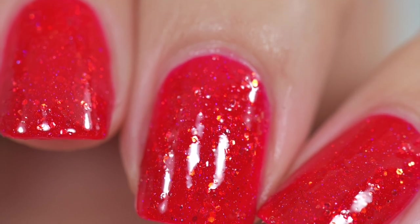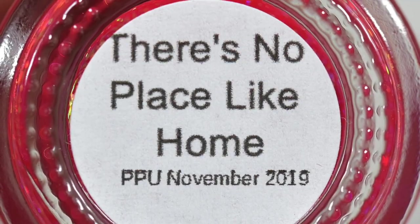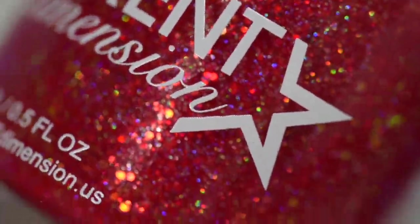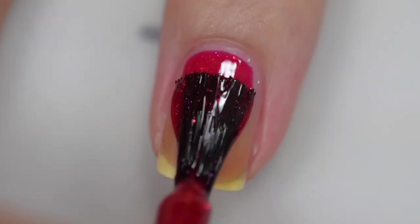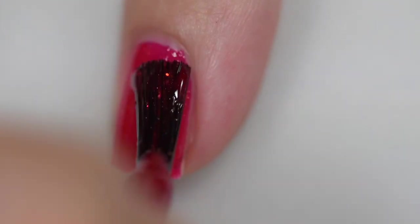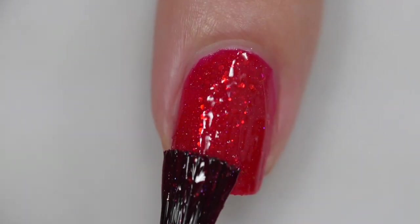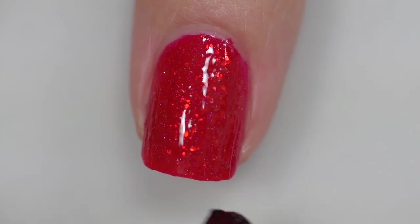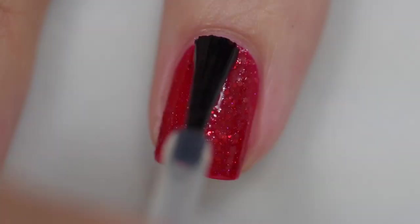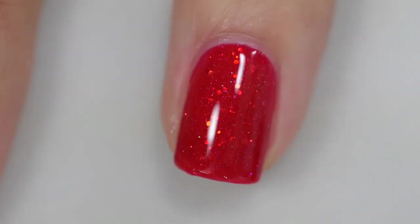Next up is from Different Dimension, and this is There's No Place Like Home. It's described as a ruby red jelly polish with added gold, red, green color-shifting iridescent glitters and holographic micro glitter. This is going to sell for $11 with no cap. The formula is very good — it goes on smoothly and evenly. It was really opaque for a jelly — I was pleasantly surprised. It was near opaque in one coat, but I go in for two to add depth and color. My swatches show two coats and a glossy top coat. Removal was easy — those little micro glitters did not present a problem at all.